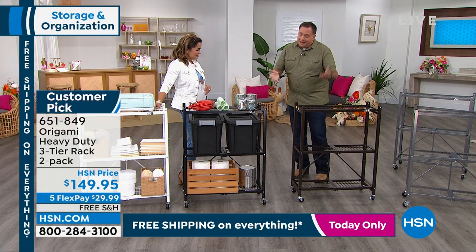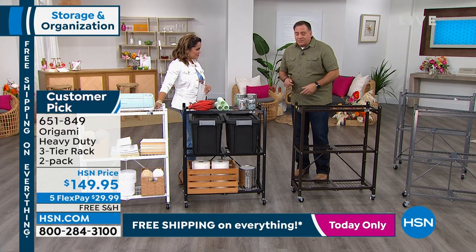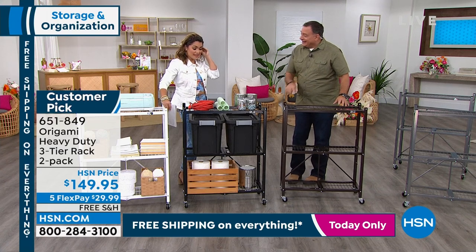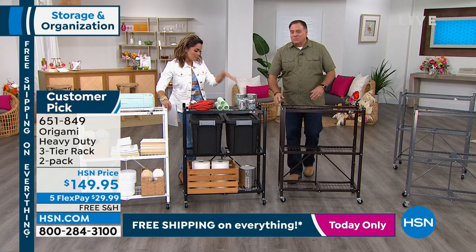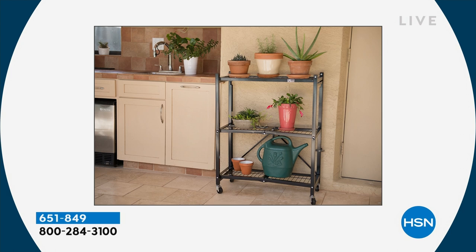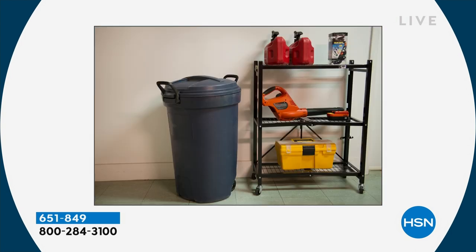Then it's just the question of wheels or no wheels — we give you the wheels, two of them are locking. If you're rolling things around, put the wheels on. If it stays put, you can go up to maximum weight capacity — 750 pounds. With wheels, you can still roll 225 pounds. I use mine in my garage. When you're not using them, you can fold them up and put them away — they don't have to take up space all opened up.